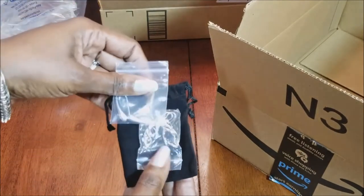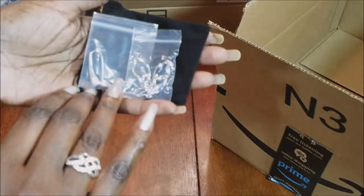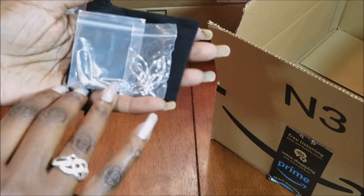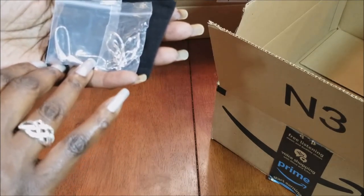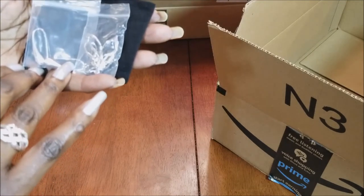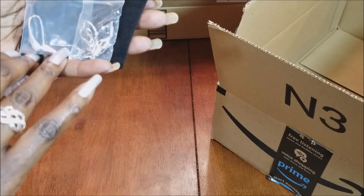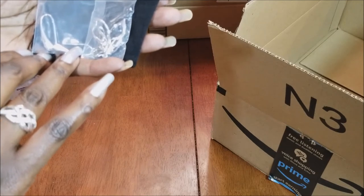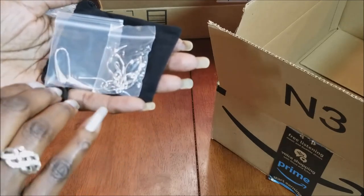I got two pairs of earrings. Amazon has some really nice jewelry. They have costume jewelry that's really inexpensive, but you have to be careful because some of it comes from other countries that don't have the same restrictions on materials. And then they have the nicer, higher-quality pieces like these.